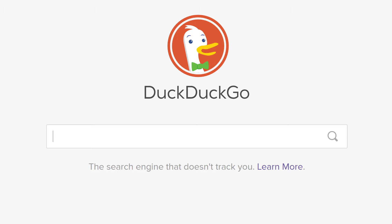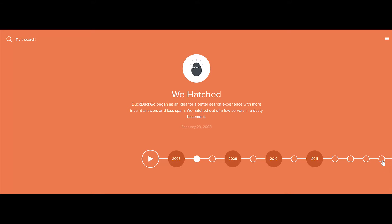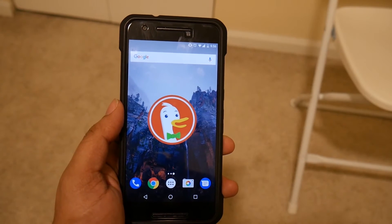Quite an unusual name, DuckDuckGo promises not to store your search data and assures that it will protect your privacy and not track you online. To give a brief background, DuckDuckGo is an internet search engine launched in 2008 with a vision to protect searchers' privacy, and till now more than 10 billion searches have been made through this engine, which is pretty impressive.